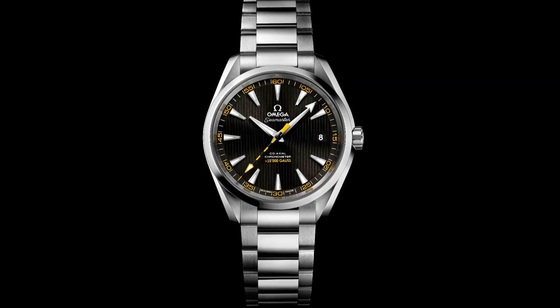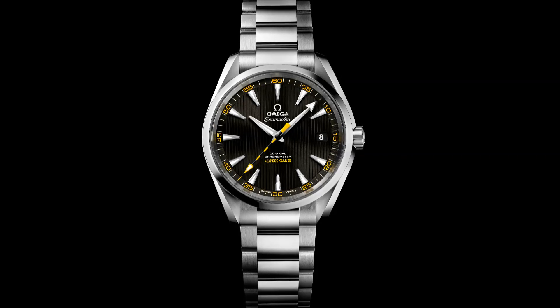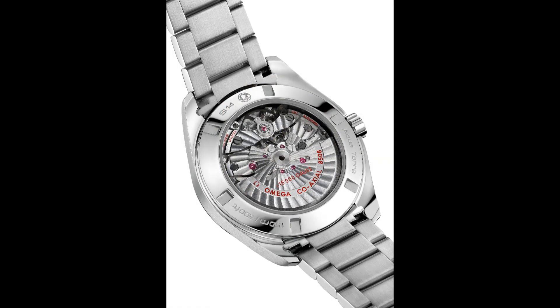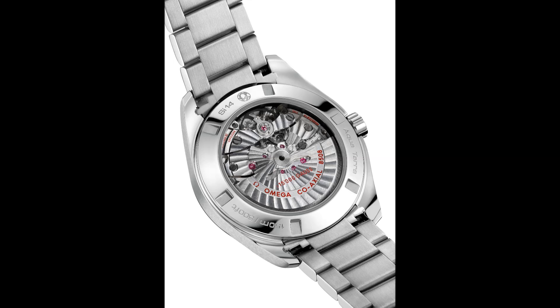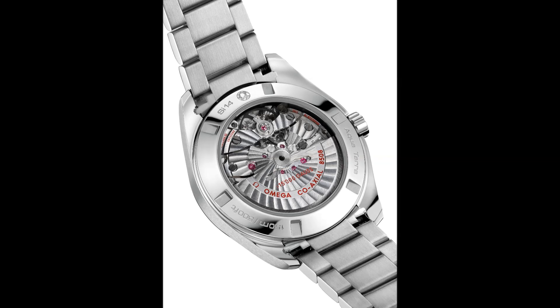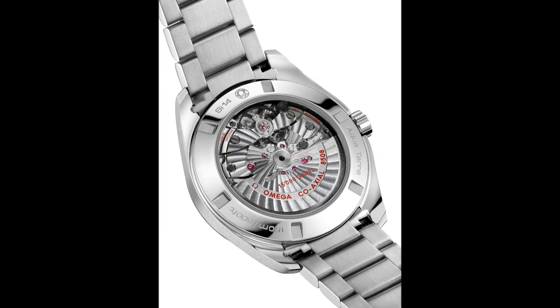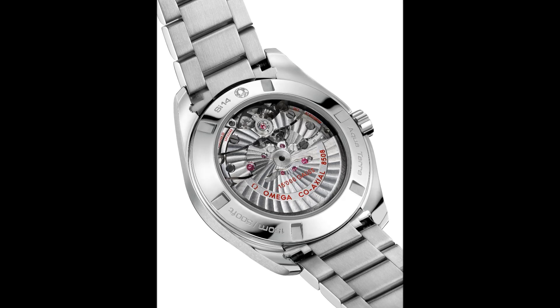Finally, the spring of the shock absorbers in the coaxial calibre 8508 is made from an amorphous metal. These innovations in combination contributed to the creation and launch of the Omega coaxial calibre 8508, the world's first truly anti-magnetic mechanical watch movement.